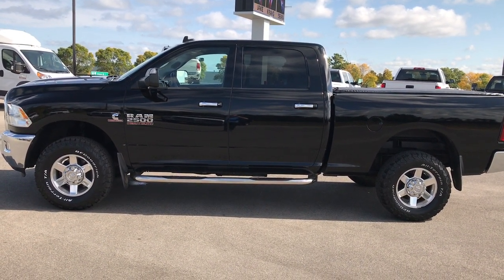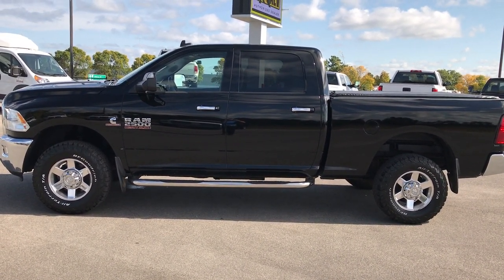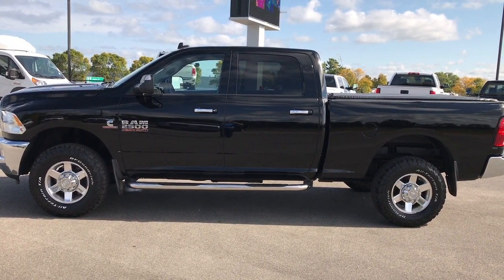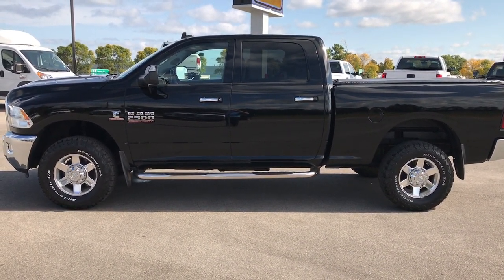Like, subscribe, and share. In a second you'll see a subscribe button on your left and a link to more heavy duty truck videos like this one on your right. And if you haven't been to our website, go check us out at www.summitauto.com. We look forward to helping you with this super clean 2013 Ram 2500 Crew Cab Short Box. Thanks again.